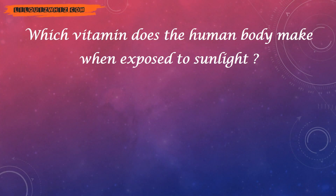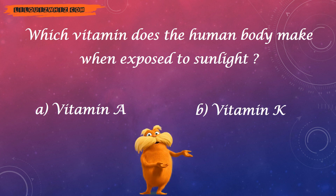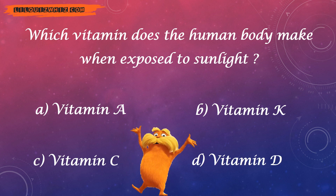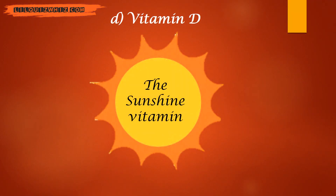Which vitamin does the human body make when exposed to sunlight? Vitamin A? Vitamin K? Vitamin D? The answer is Vitamin D — the Sunshine Vitamin.